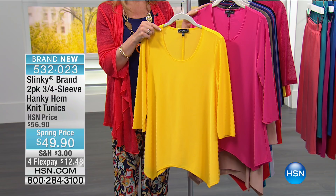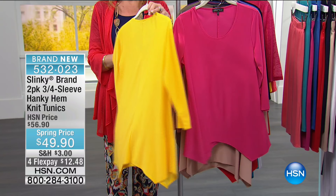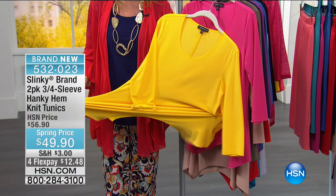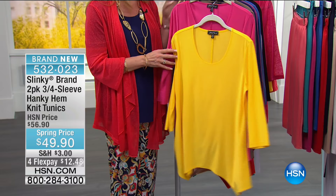Now we've got another great top — the three-quarter sleeve Hanky Hem knit tunics. You're basically buying one and Jackie's throwing another in for you. This is one of our hottest selling two-packs — we cannot keep these in stock. Brand new colors just came in for tonight. Extra small through 3X is our sizing, and we start off with peony pink and yellow — just happy brights.